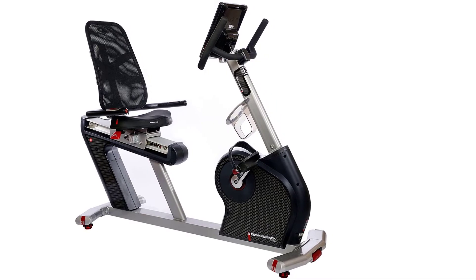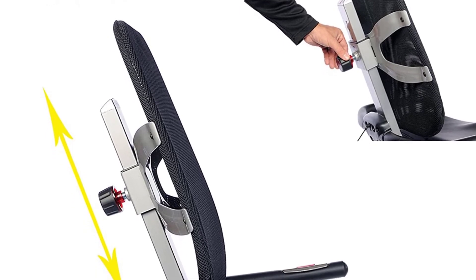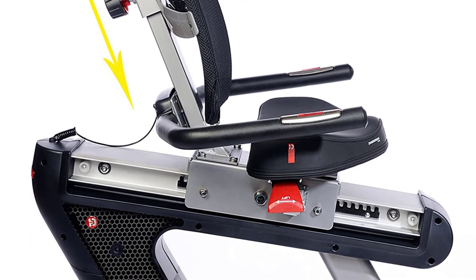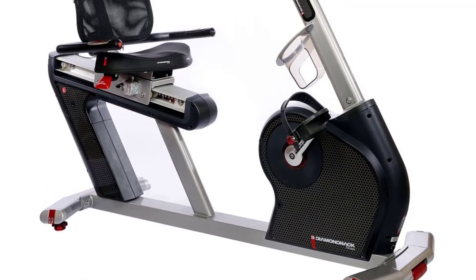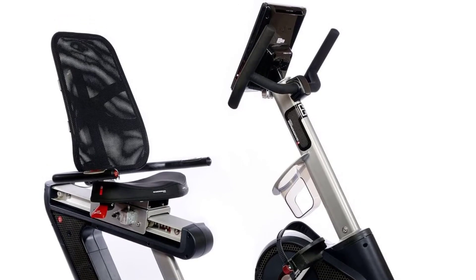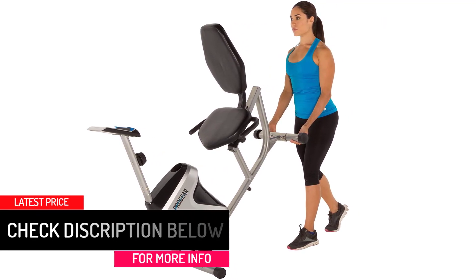Thanks to built-in speakers, you can listen to your favorite music by plugging your device into the console. This recumbent machine also features an ergonomic reading rack where you can place a book or magazine to enjoy reading while you exercise. With a bright LCD, you can read speed, calories burnt, time, and heart rate. The machine supports 35 programs and 32 different levels of resistance so you can select your ideal workout program for maximum benefits.